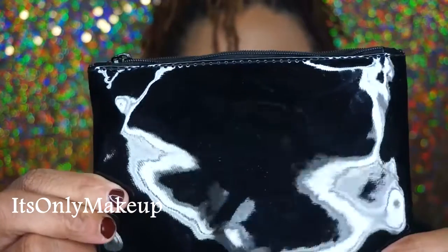This month's bag is this beautiful two-tone bag. It's gold on one side and patent black leather on the other side — I'm sure it's not leather but patent faux black leather.